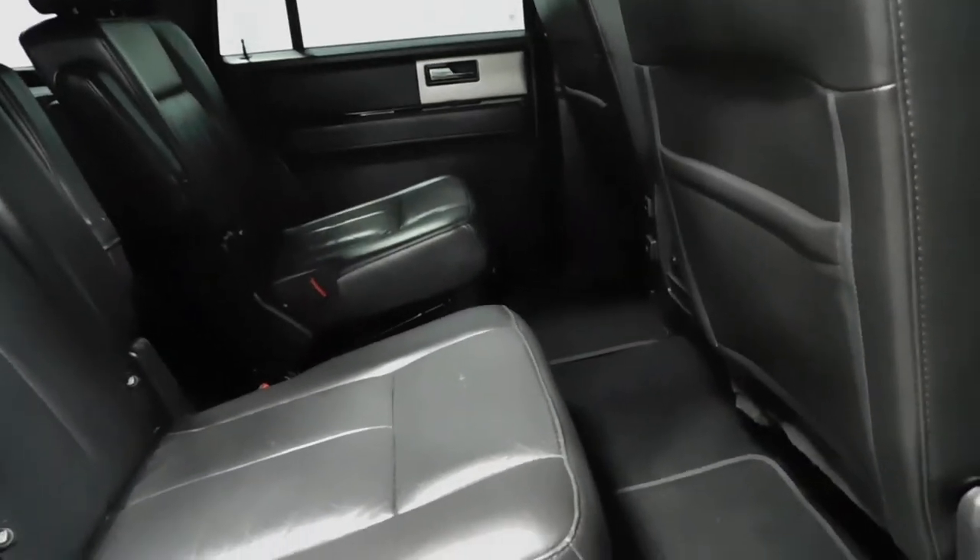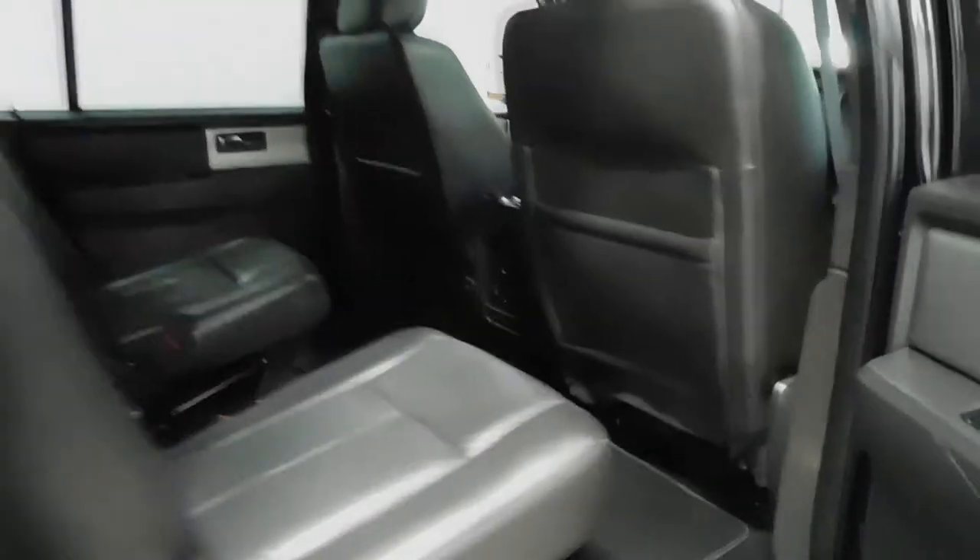Stepping over to the passenger side — same thing as the driver's side guys, just a different view to give you a better look at what you're working with on that back side. Overall plenty and plenty of room — even with the seat pushed back really far on both sides, you have plenty of room.